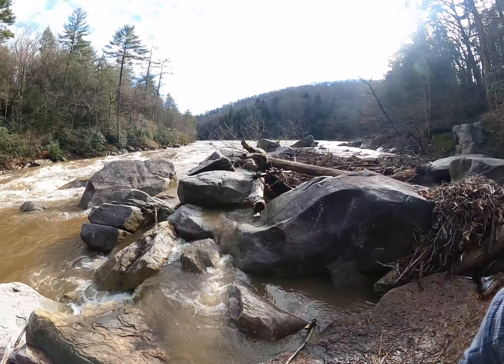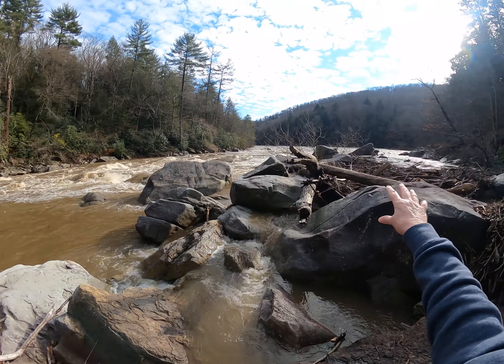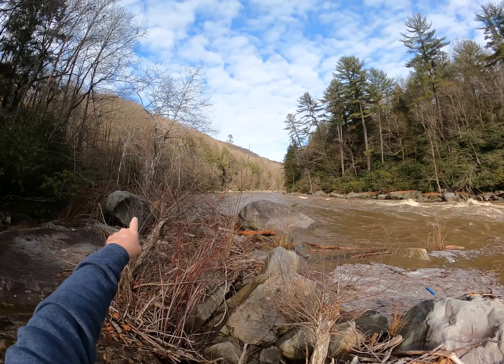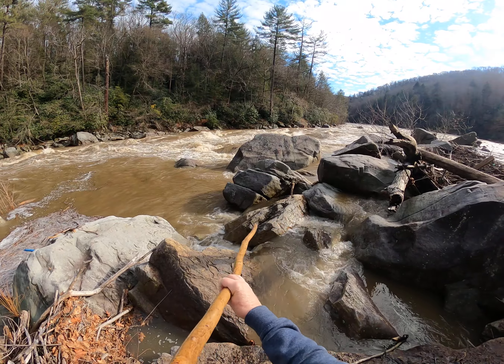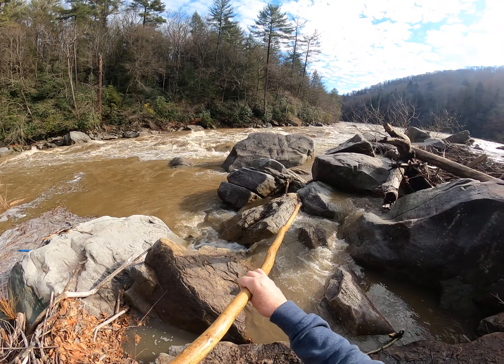Alright — cucumber rapids, boulder field, debris, stick beach, pinch point, and one of the best fossil rocks in the whole park.